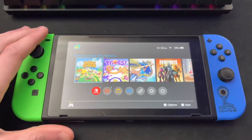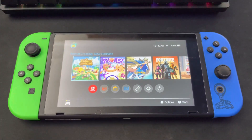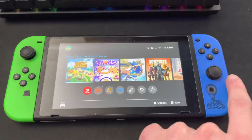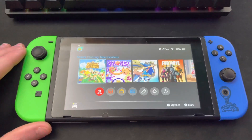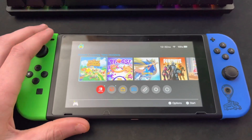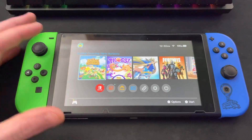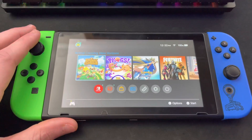Here we are at my Nintendo Switch. The Joy-Cons I have on are the neon green and the Fortnite blue — the Fortnite blue with the Battle Bus looks awesome. This is my current Nintendo Switch setup. I got this Switch day one back in 2017 and it hasn't let me down ever since. It's been a great console, so without further ado let's dive right in.